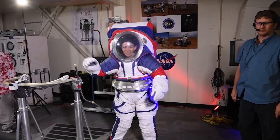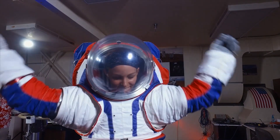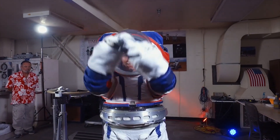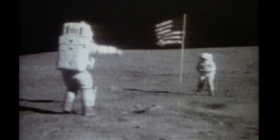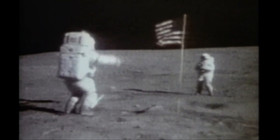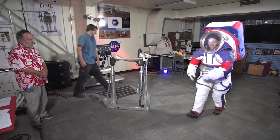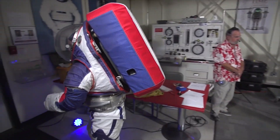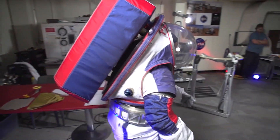The spacesuits they use will be a vast improvement over their Apollo counterparts, incorporating a new design to grant much more mobility. If you remember the videos of the first Apollo missions, the astronauts moved around very awkwardly, jumping around like rabbits. In this mission, they can walk and flex their legs. Thanks to this greater mobility and the use of modern cameras, we can expect a series of epic videos of these astronauts walking on the Moon.